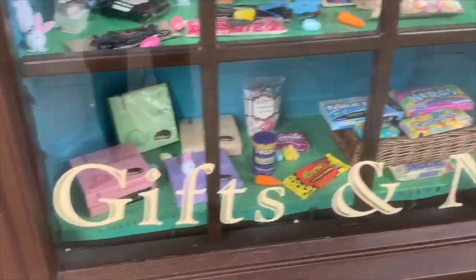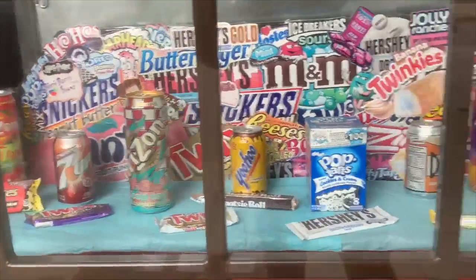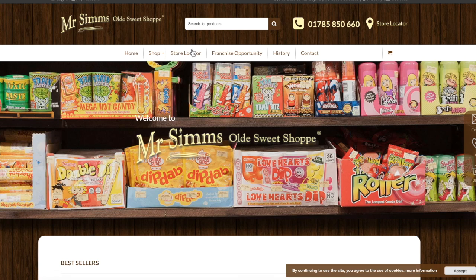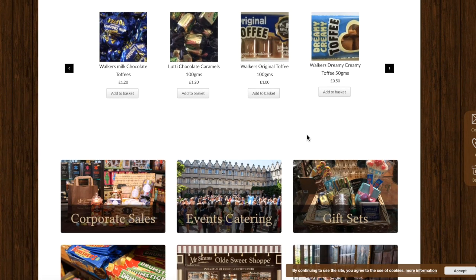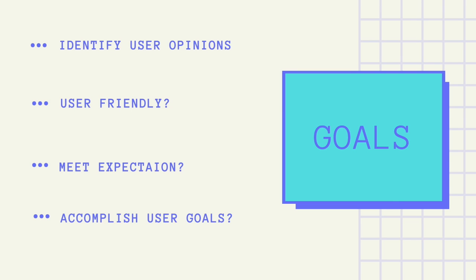Mr. Sims' franchise aims to give a memorable and inspirational shopping experience. However, their website does not reflect this. I will be discussing the usability issues within their website. Based upon the user research I obtained, I will be able to produce recommendations on how to solve the usability problems. The goal is to identify user opinions and behaviours — gaining insight into whether the site is user friendly, meets expectations, and accomplishes user goals.